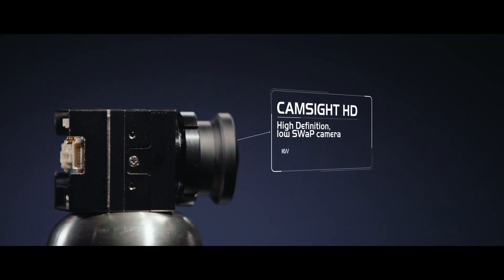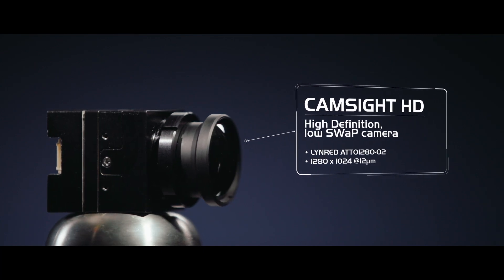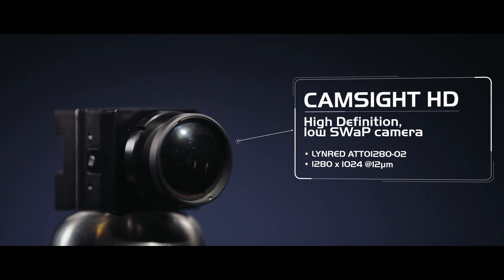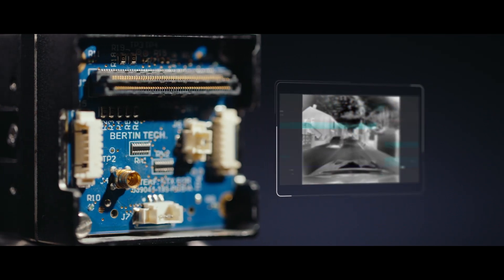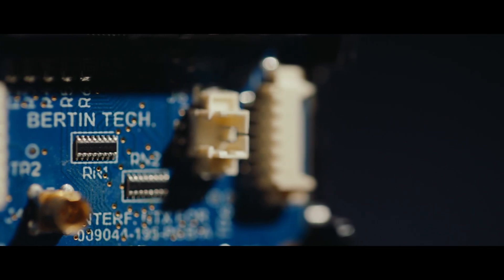High definition camera, CamSight HD is particularly suited for the most demanding missions such as detection, recognition, identification and intelligence gathering. Especially, it allows for long range observation while maintaining comfortable field of view for applications such as UAV.